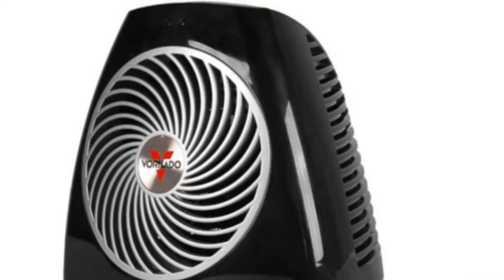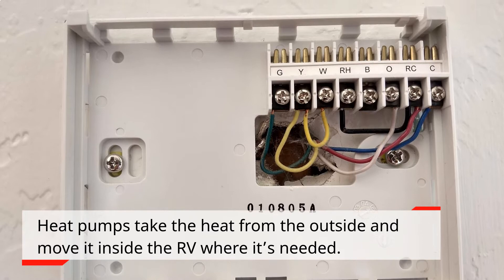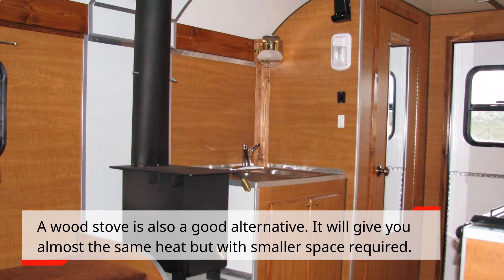Portable heaters: battery-operated heaters are mostly for personal use but can help in keeping you warm without fire hazards. Heat pumps take the heat from the outside and move it inside the RV where it's needed. A wood stove is also a good alternative — it will give you almost the same heat but with a smaller space required.